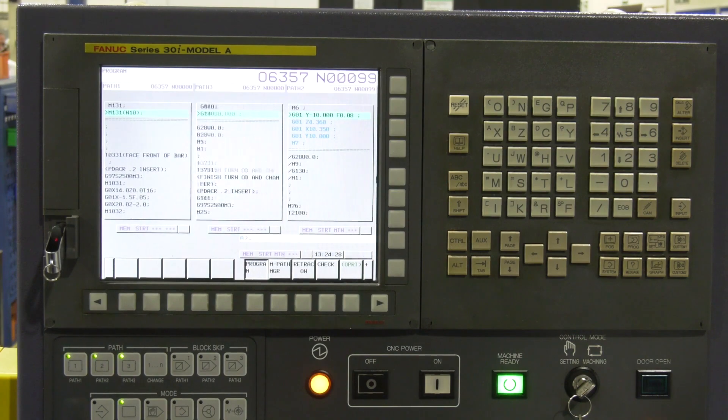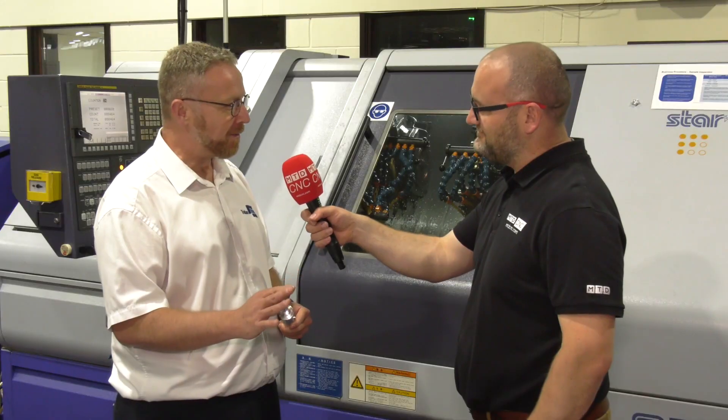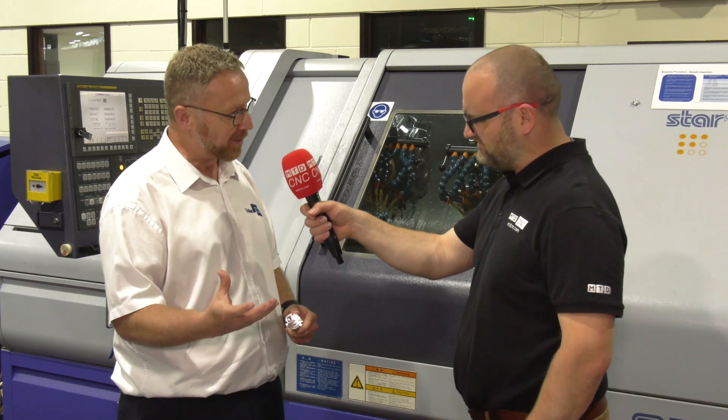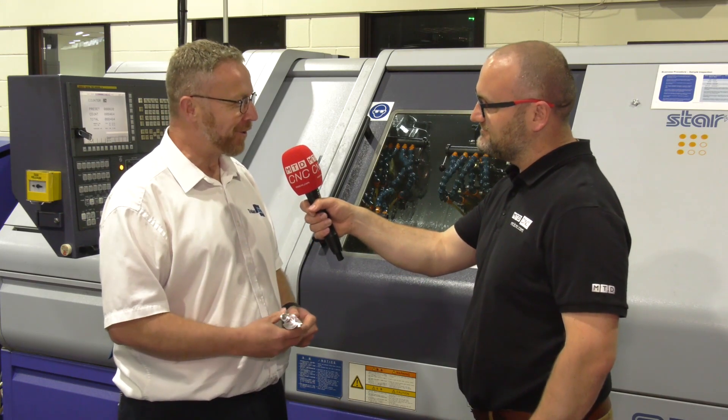And the machine — it was a turnkey package — is it a standard machine or were there some extras? There are some extras. It was bespoke to do this job, so we've got a little bit of extra clearances. We've got two different guide bush systems where you can change between them, so it's not a standard off-the-shelf ST.